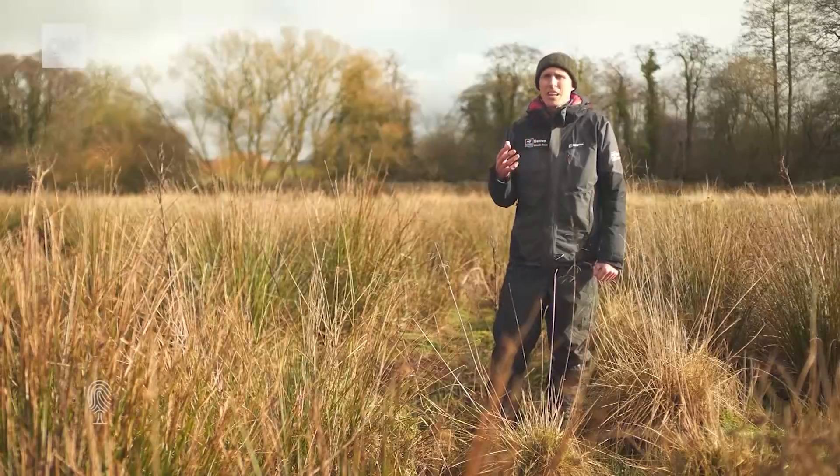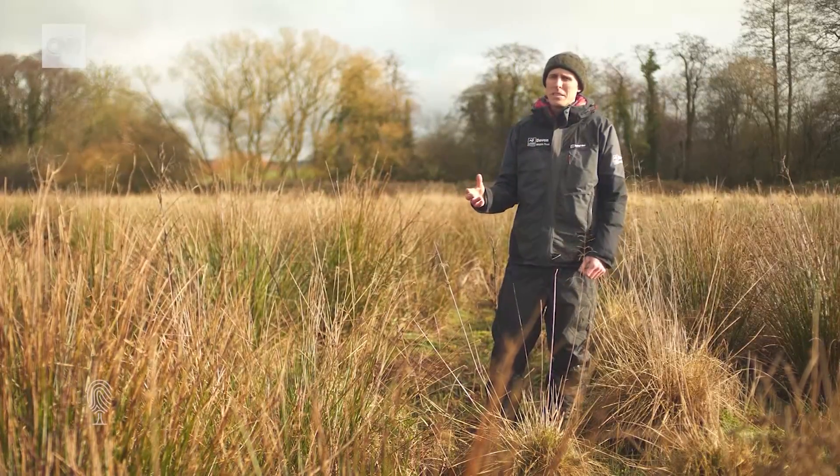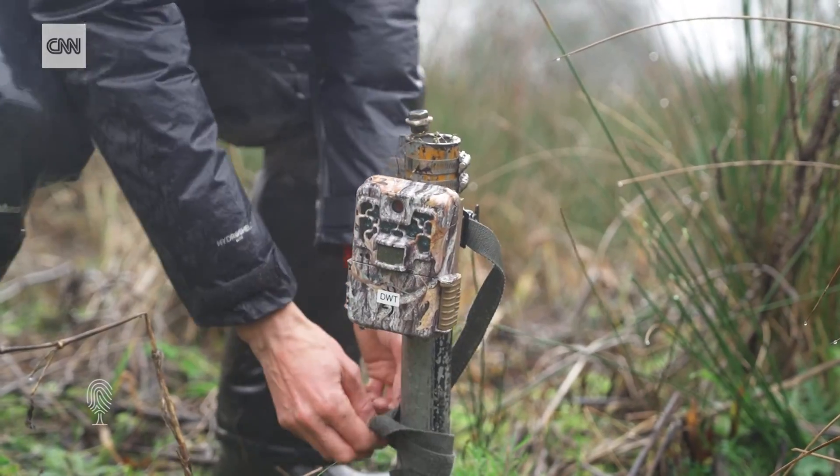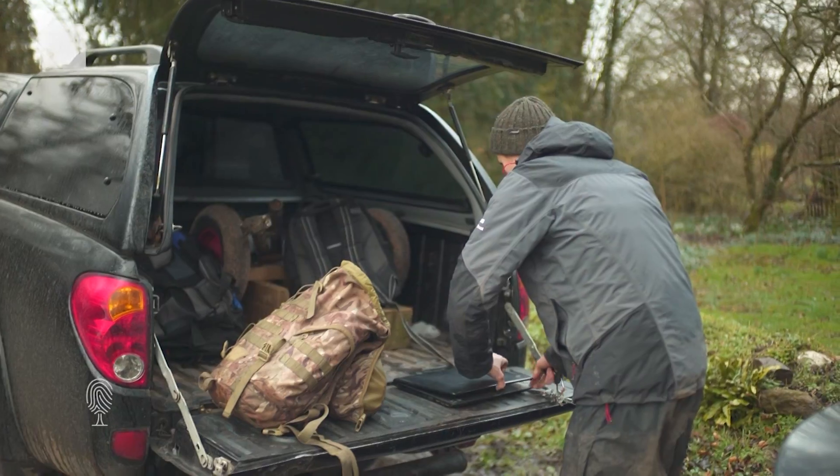There is a climate crisis going on, there's a biodiversity crisis going on, and this is a species that could help solve both of those issues. The organisation behind reintroducing beavers to Devon is the Devon Wildlife Trust.